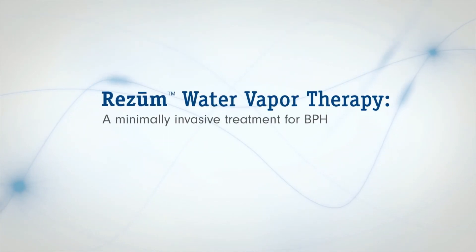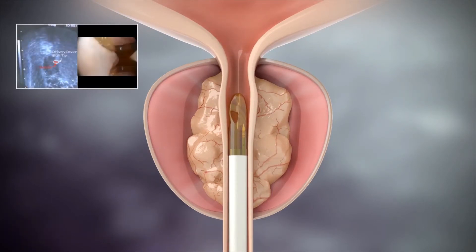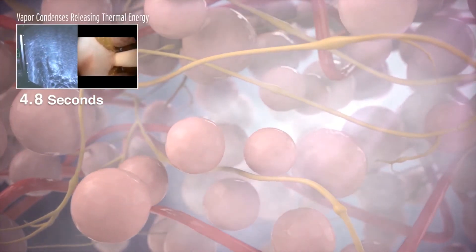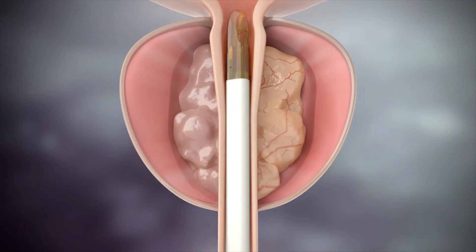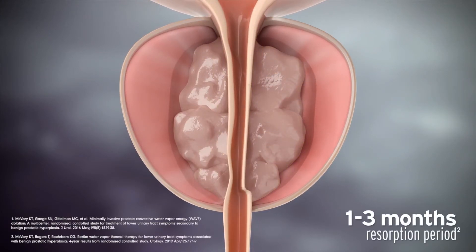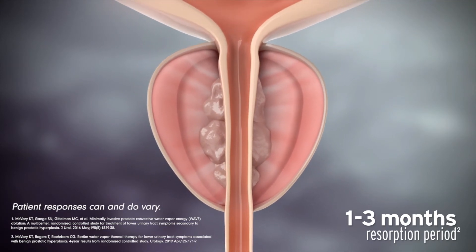Rezum uses the natural energy stored in water vapor or steam. Clinical studies support that Rezum relieves BPH symptoms safely and effectively, eliminating the need for BPH medications while also preserving sexual function. During each nine-second treatment, sterile water vapor is released throughout the targeted prostate tissue. When the steam contacts the tissue and turns back into water, all the stored energy is released, causing the cells to die. Over time, your body's natural healing response absorbs the dead cells, shrinking the prostate. With the extra tissue removed, the urethra opens, reducing BPH symptoms. Most patients begin to experience symptom relief as soon as two weeks, and maximum benefit may occur within three months.